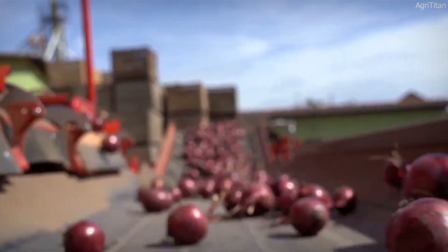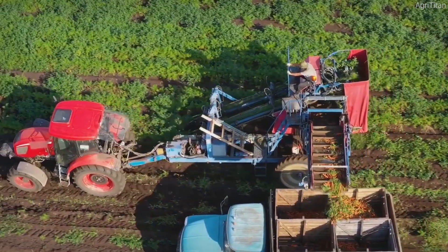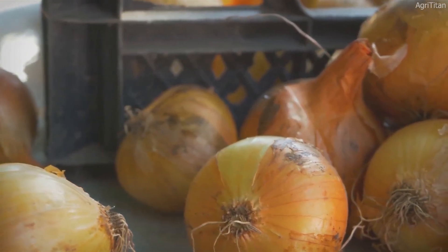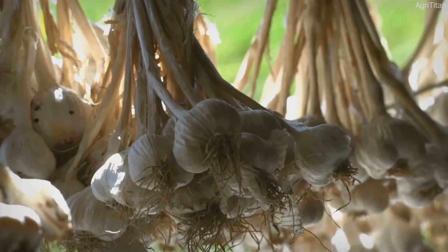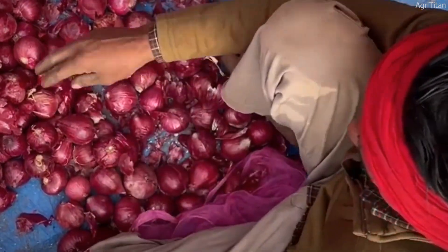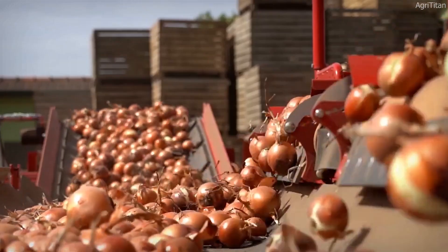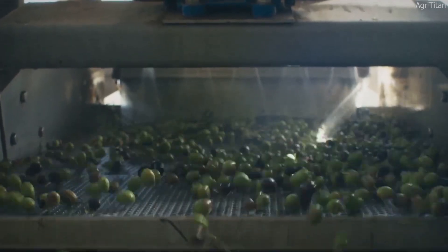Onion crops are vulnerable to a variety of pests and diseases that can reduce yields if not managed properly. Thrips — tiny insects that feed on onion leaves — can cause yellowing and stunt plant growth. Onion maggots, which burrow into the bulbs, can cause rotting and severe crop losses. Fungal diseases such as downy mildew and fusarium rot can devastate entire fields if not controlled. Farmers use integrated pest management techniques including crop rotation, biological pest control, and precision-targeted pesticide applications. AI-powered drones are increasingly used to scan fields for early signs of disease, allowing farmers to act before outbreaks spread, minimizing chemical pesticide use and making onion farming more sustainable.